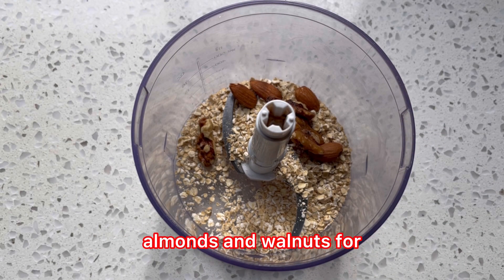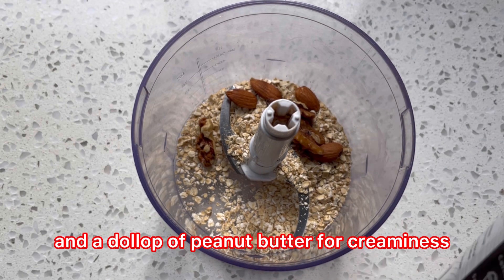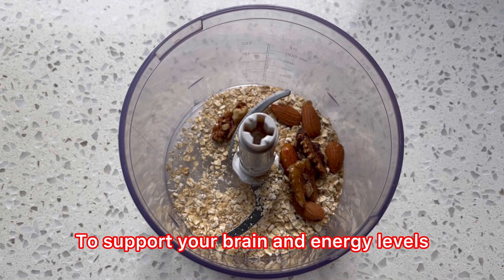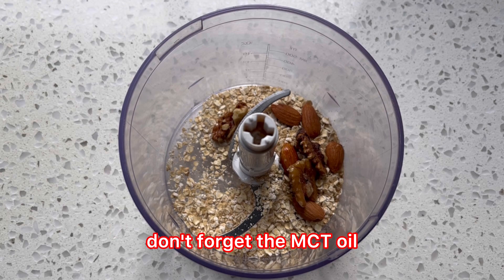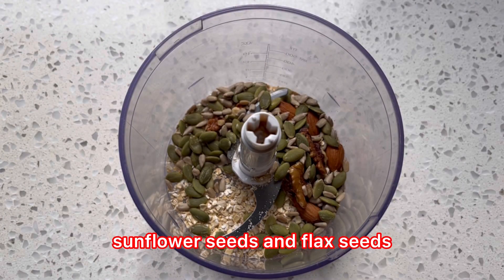Dates for natural sweetness, almonds and walnuts for that satisfying crunch, and a dollop of peanut butter for creaminess to support your brain and energy levels. Don't forget the MCT oil boost. It up with pumpkin seeds, sunflower seeds, and flax seeds.